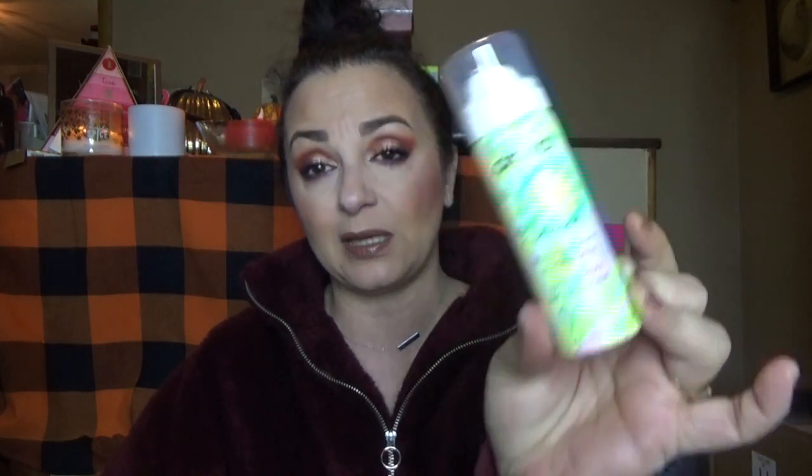In here is the Briogeo Farewell Frizz Blow Dry Perfector and Heat Protection — the perfect size to put in one of the stockings. This is great stuff. Next is from Moroccan Oil — this is their Intense Hydrating Mask. Fabulous and expensive. This is from Amiga — this is the Undone Volume and Matte Texture Spray. This will definitely be going into the girls' stockings. Amiga is a great brand.